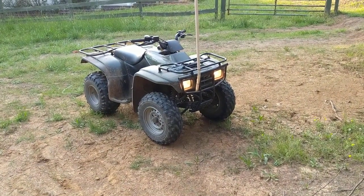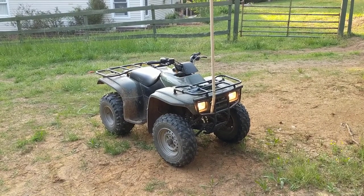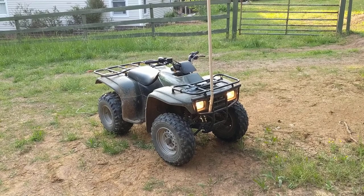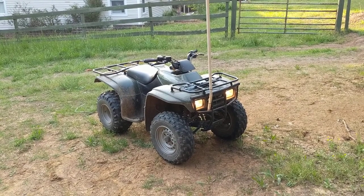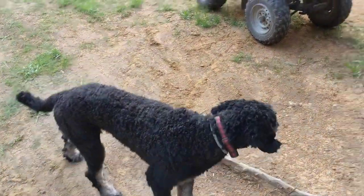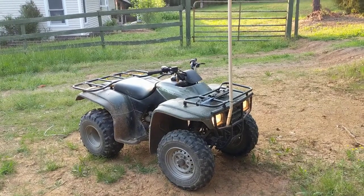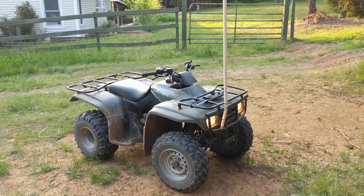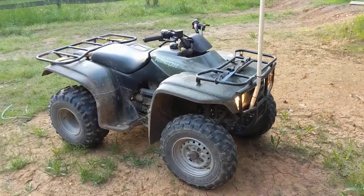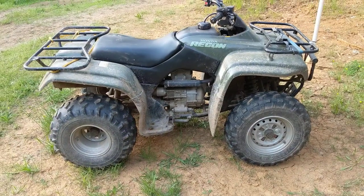This is the 2002 Honda Recon that we got a little while ago. We got rid of the Suzuki Ozark that we had — it was a 2007 — and replaced it with this. It's real low miles, or at least the best that we can see. It doesn't have an hour meter on it, but I bought one to install. We bought it from an older guy who said he probably only had about 50 hours on it. Runs like a top — great little four-wheeler.